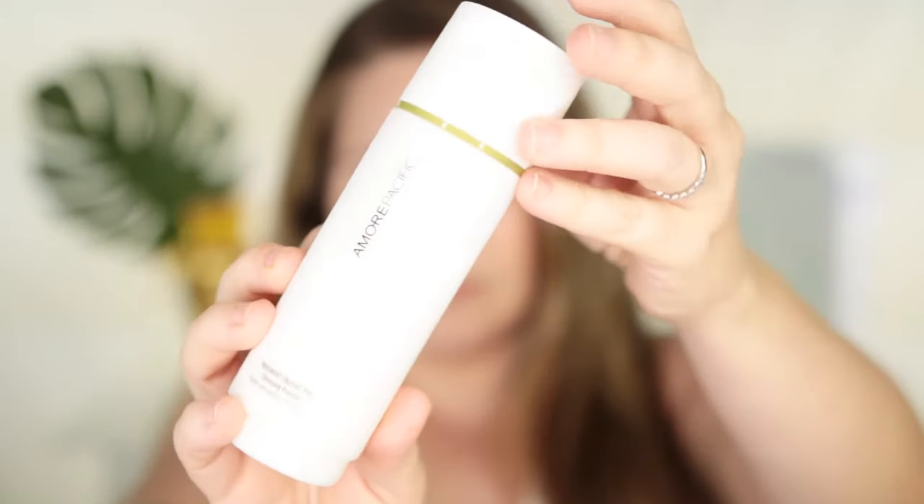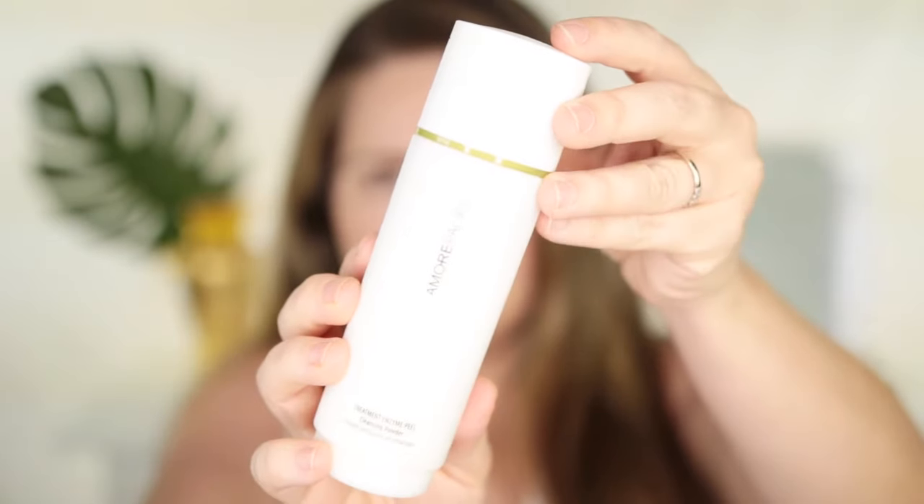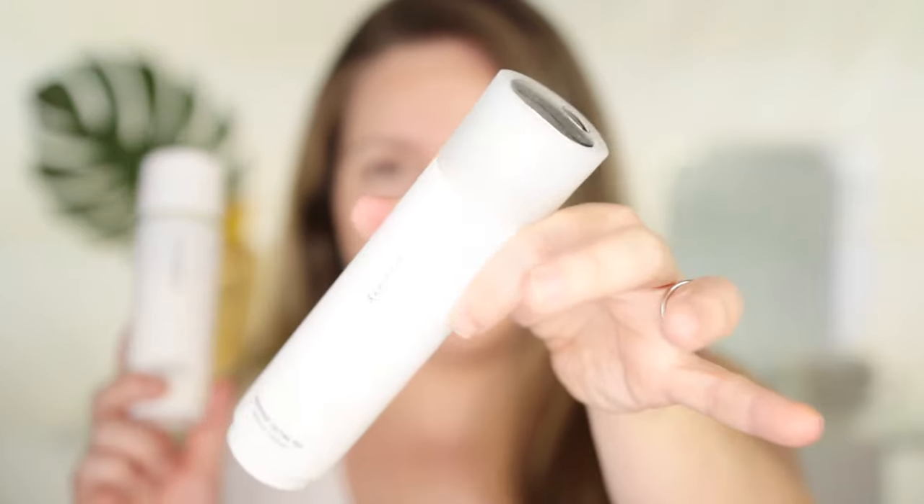One product I love is from Amore Pacific — their Treatment Enzyme Peel. I have been using this for so many years. Even though it has enzymes in it, I have no problem using it right before treatment because it is a wash-off. It doesn't leave anything that lingers and does a great job deep cleaning your skin before any treatment. All you need is a little bit. It's expensive, but a little goes a long way. I highly recommend it for any skin type, even extremely sensitive skin.